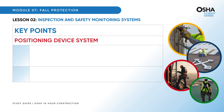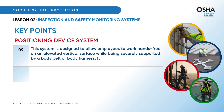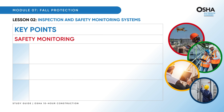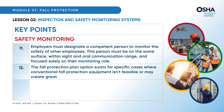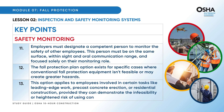A positioning device system allows employees to work hands-free on an elevated vertical surface while being securely supported by a body belt or body harness — a game changer for high-rise tasks. However, a positioning device system is not a fall arrest system; it's essential to differentiate between these systems. Regarding safety monitoring, employers must designate a competent person to monitor the safety of other employees — this person must be on the same surface, within sight and oral communication range, and focused solely on their monitoring role. A Fall Protection Plan option exists for specific cases where conventional fall protection isn't feasible, applying to leading edge work, pre-cast concrete erection, or residential construction.